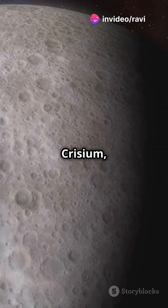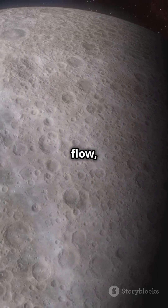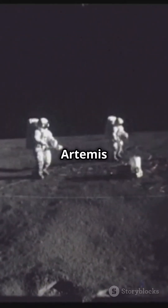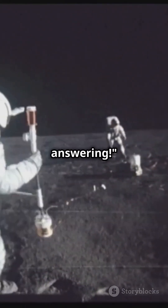Landing in Mare Crisium, Blue Ghost will carry 10 science payloads. Studying lunar heat flow, space weather, and testing new navigation tech, these experiments will help pave the way for future Artemis missions and a sustainable lunar presence. The moon is calling and we're answering.